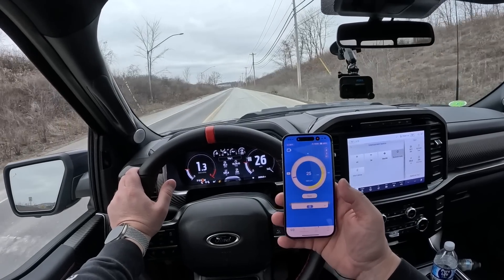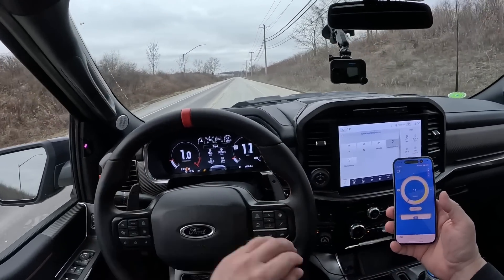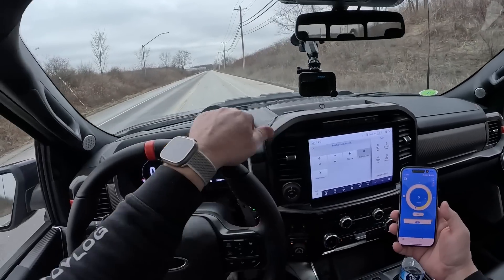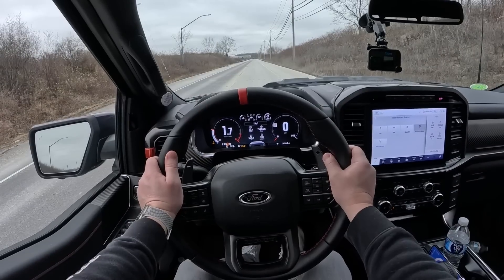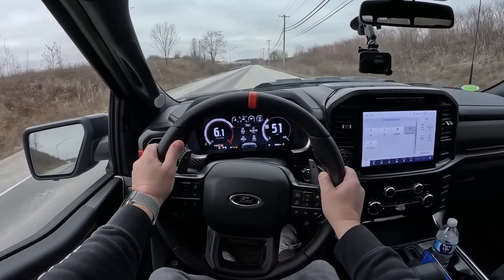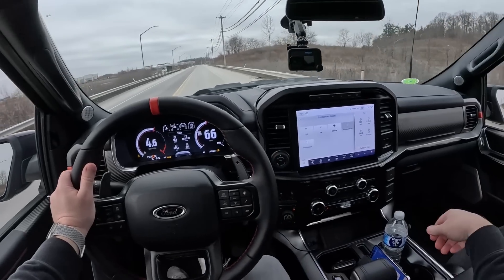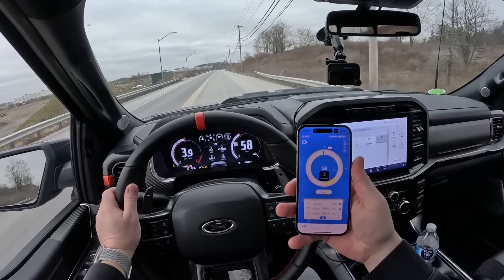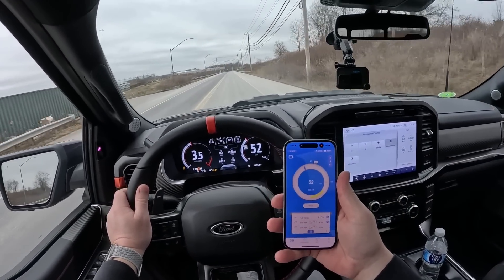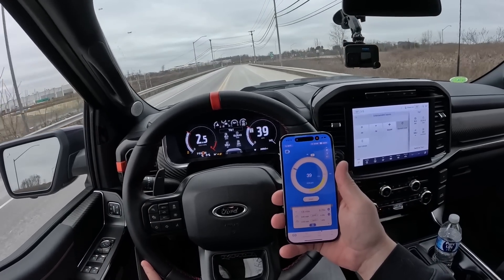We're going to try this again because it was actually slightly uphill when we did the first launch. Put it back in four-high, get traction control off. Yeah, that's not going to be a better time because we spun on all four there. Holy crap. 4.25 seconds, but still quick though — really freaking quick.